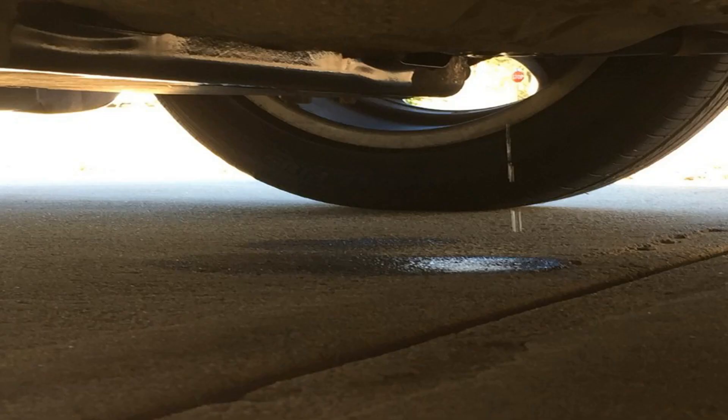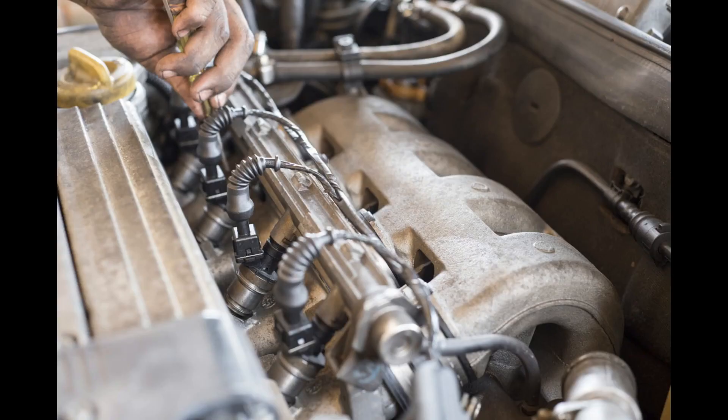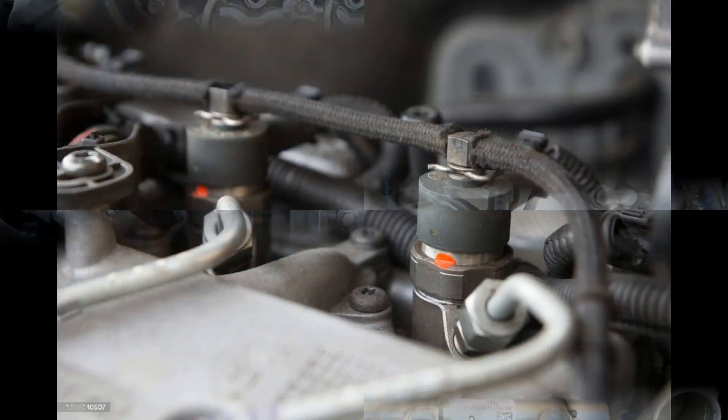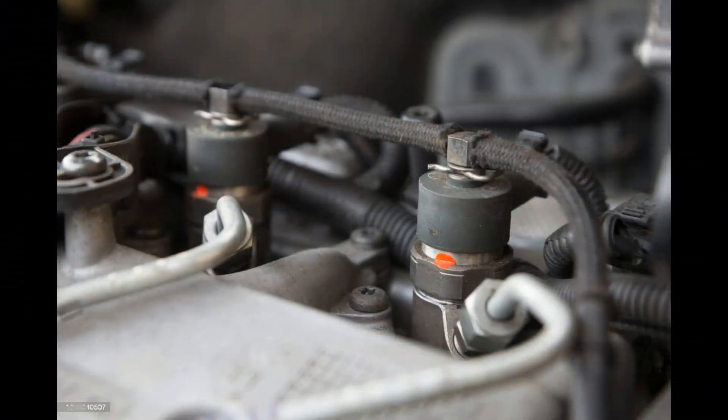Number 5: Fuel Leak. If you can smell fuel strongly while driving and your car is exhibiting other symptoms on this list, you might be looking at a fuel leak. Fuel leaks can occur where the injector meets the fuel rail, as well as on the injector itself if it's old and hasn't been properly maintained. By checking the fuel injector, you'll be able to tell if there's been a leak because there will be fuel on or close to the injector.